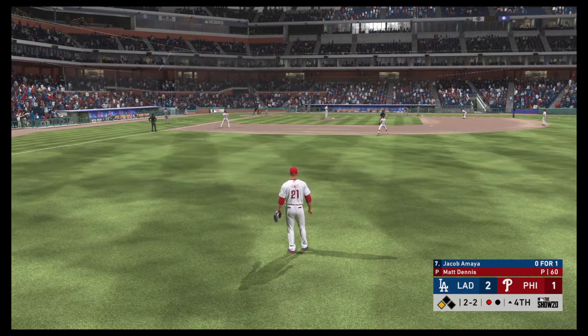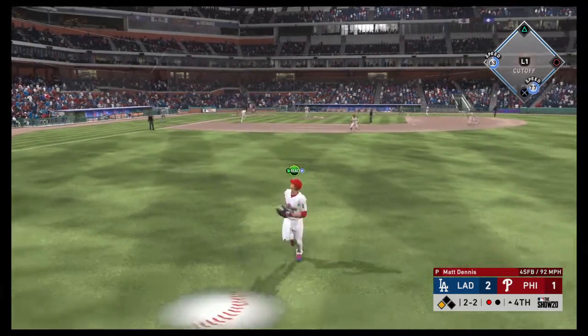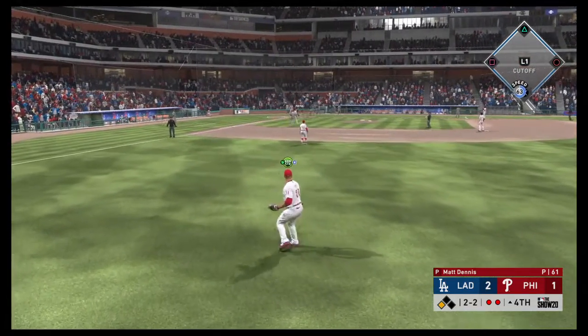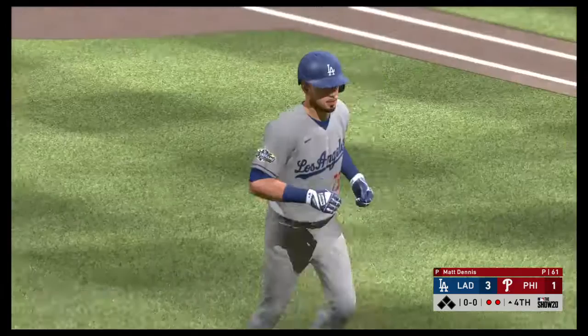Jacob Amaya, the second baseman. Fly ball out to straightaway right — catch is made here in right, and here comes the runner from third. Add a run on the sacrifice fly as that'll make this a 3-1 game.